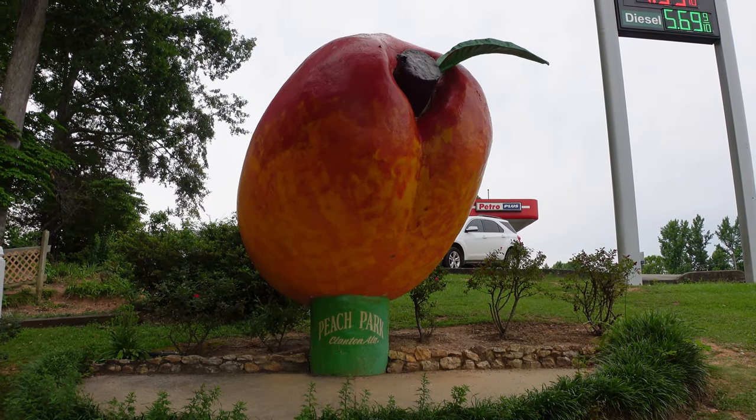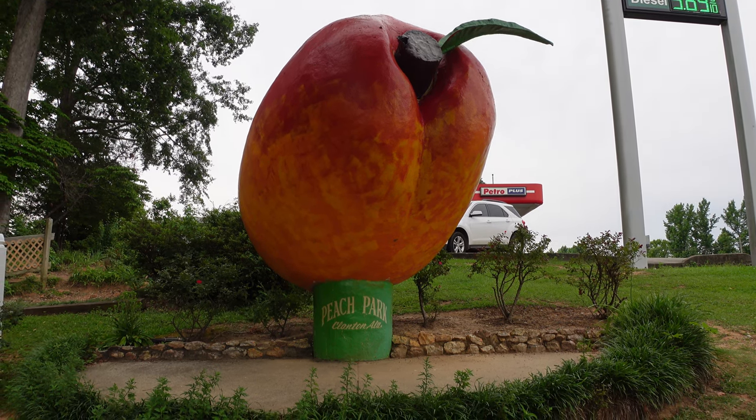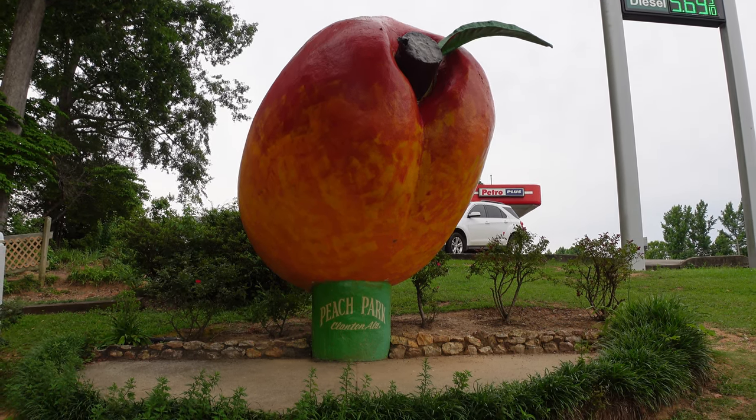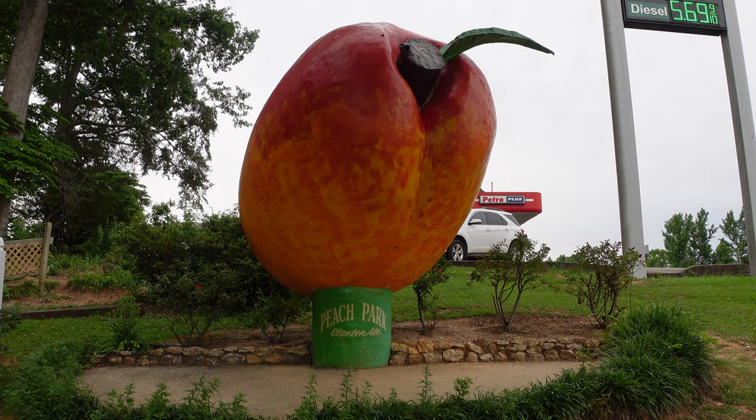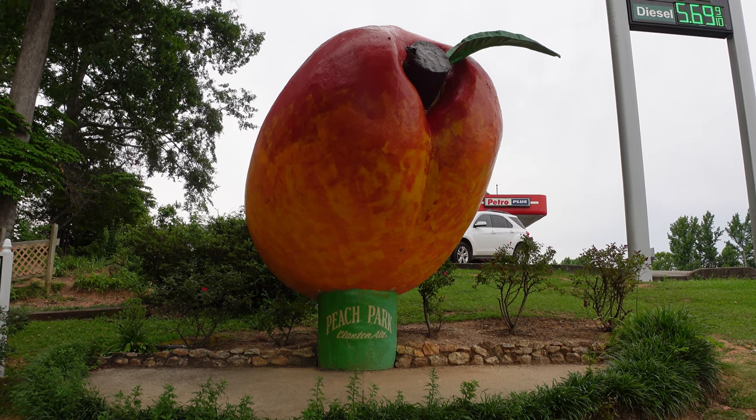I've got about a 90-minute drive south to my next destination. I just learned the sun sets around here at about 7:45 p.m., so I hope I make it down there before it gets too dark.